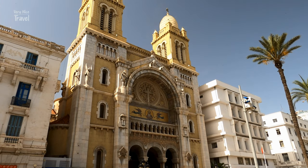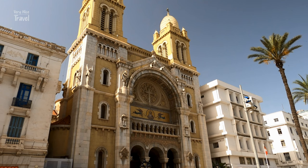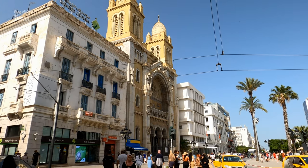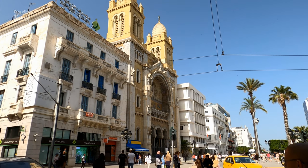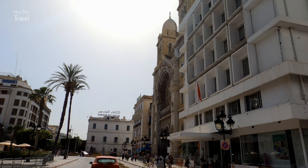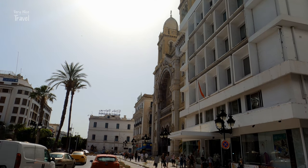The best attractions in Tunis' New Town include the Cathedral of St. Vincent de Paul. Built in 1893, it is the largest surviving building of Tunisia's French colonial period. Its neo-Romanesque façade presides grandly over the north end of Independence Square.